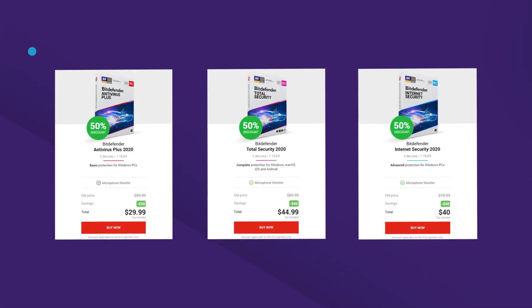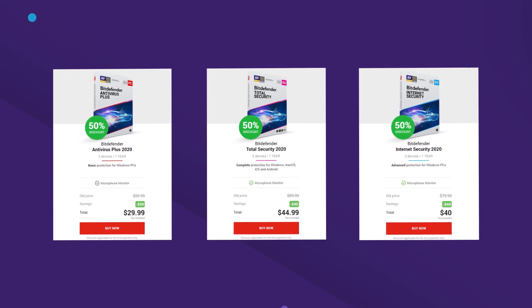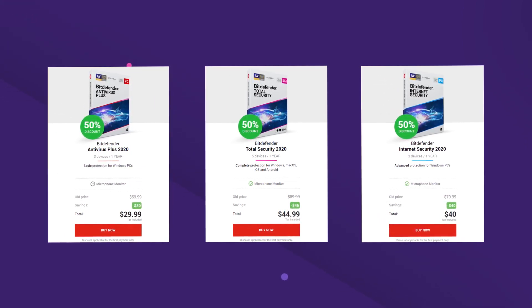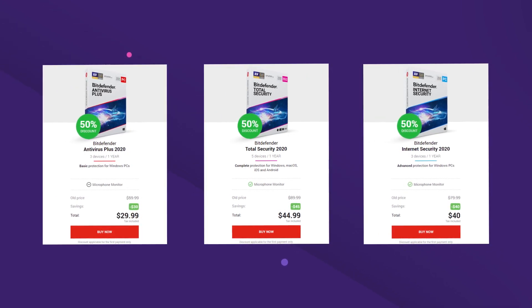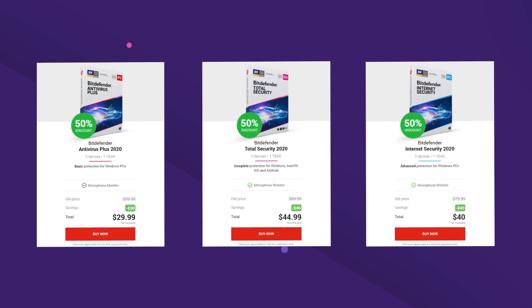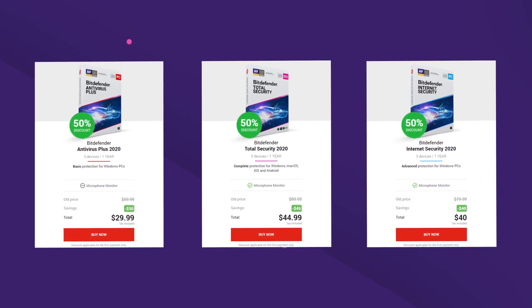Bitdefender Antivirus 2020 with basic protection for your Windows PC costs $29.99 for a year, whereas the Total Security 2020 offers complete protection for Windows and Mac OS for $44.99. But if you're looking for advanced protection for your Windows machine, you can opt for Bitdefender Internet Security 2020 for just $40 for a year.